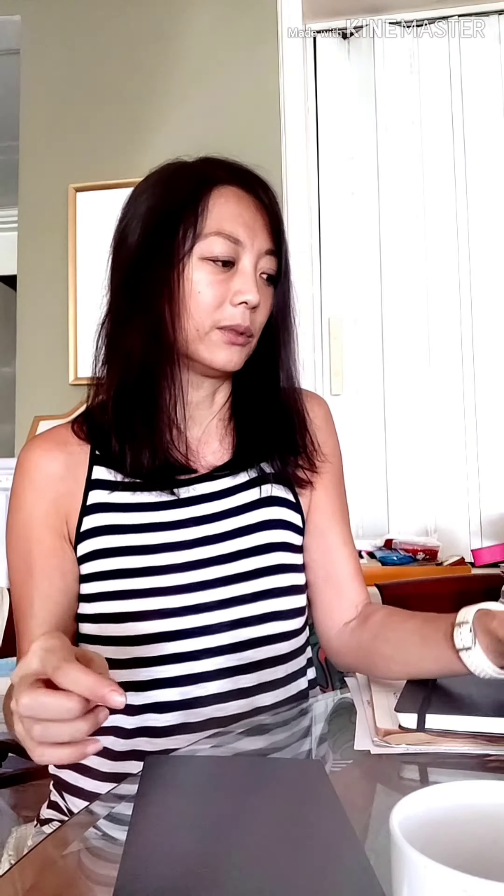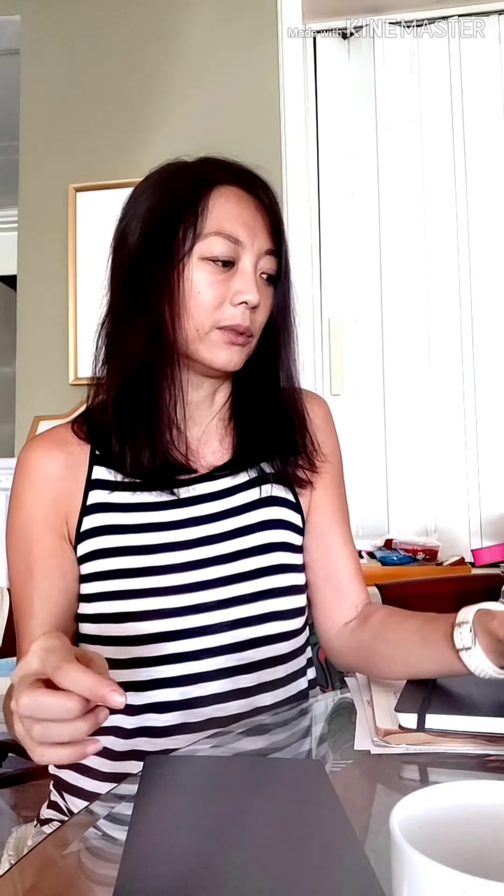Next, I will show you my calligraphy brush pens. These are Japanese — it's called Touch and it's a brush nib pen. They're great for doing some writing on the side.